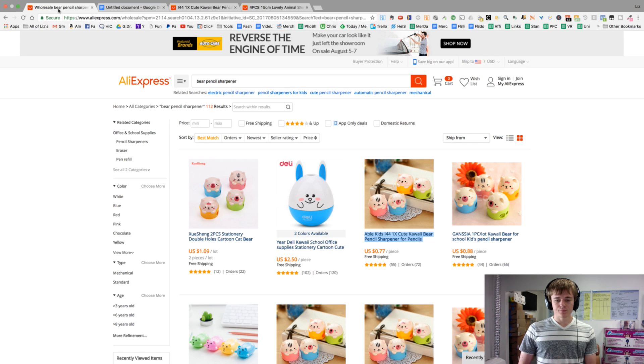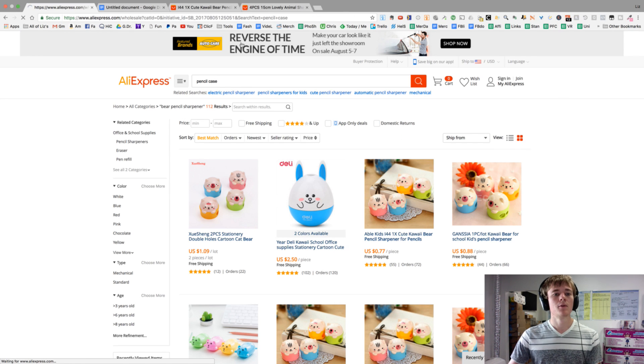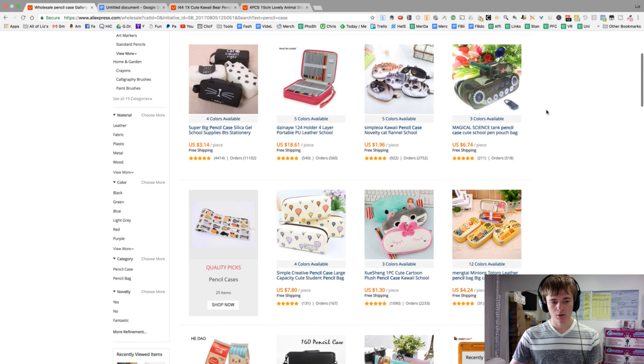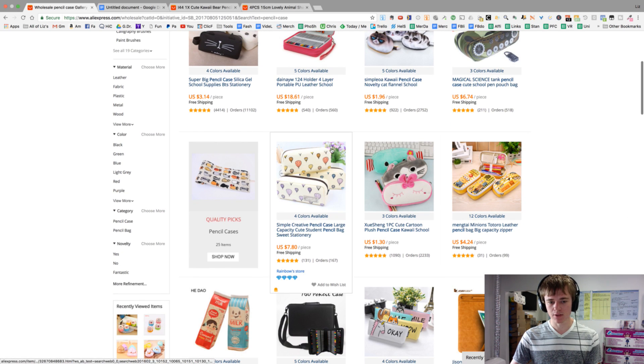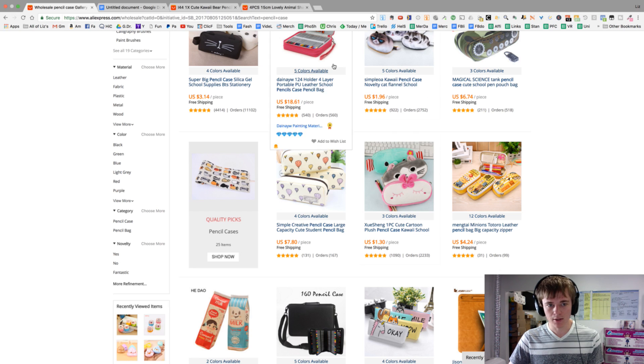So we've got a sharpener and a ruler. Let's get a pencil case. We're going to avoid cat because this is more of a bear theme. But if we can also find something that's not too specific — if we go for a generic artistic theme — it might still go well with the bear.